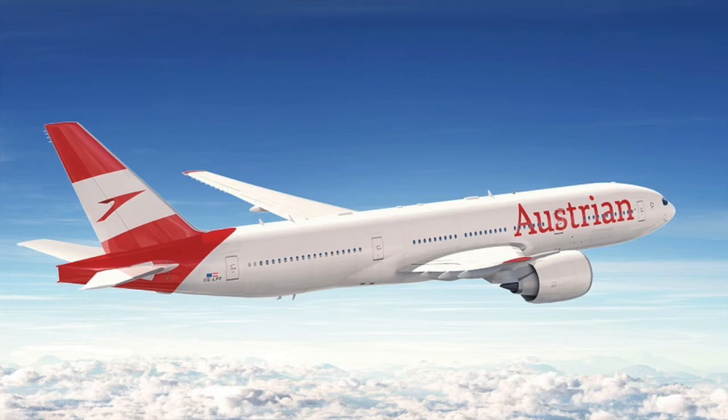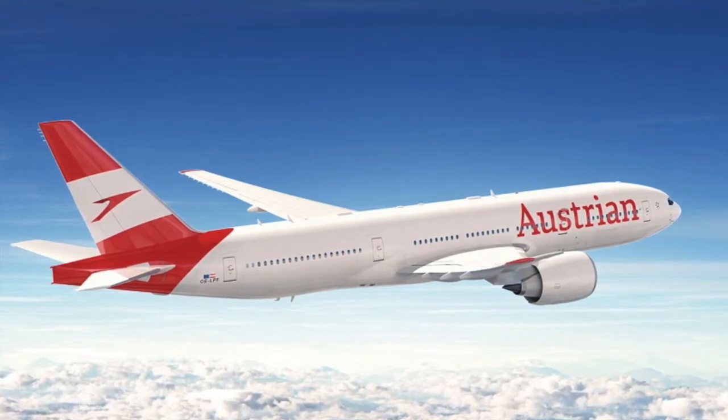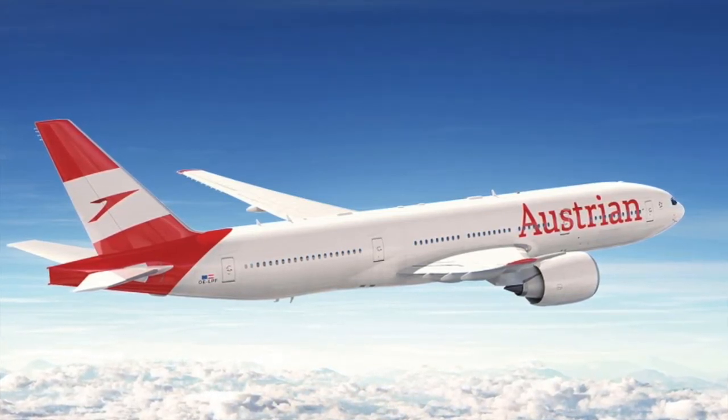Hello guys, welcome to a brand new video here on Aviation Code, and today I'm very excited to announce to you the new updated livery of Austrian Airlines.